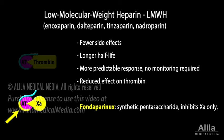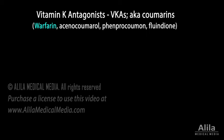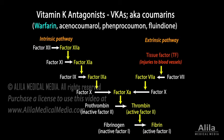Fondaparinux is a synthetic drug based on this 5-saccharide sequence. It has a longer half-life and is associated with less bleeding complication than low molecular weight Heparin in some studies. Vitamin K antagonists, such as warfarin, act by inhibiting the enzyme required for activation of vitamin K. Vitamin K is an essential cofactor for the synthesis of many clotting factors. Depletion of active vitamin K leads to reduced production of these factors.